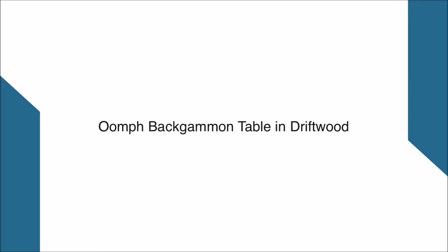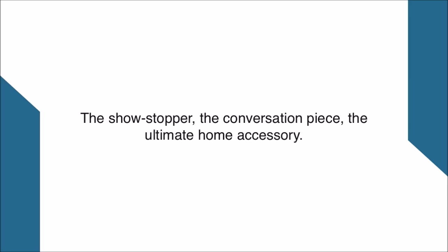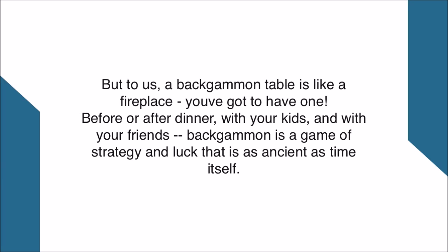Oomph Backgammon Table in Driftwood. The showstopper, the conversation piece, the ultimate home accessory. But to us, a backgammon table is like a fireplace — you've got to have one.